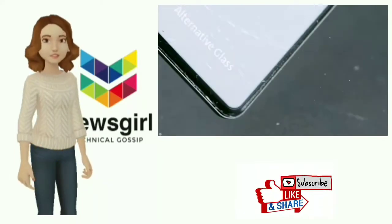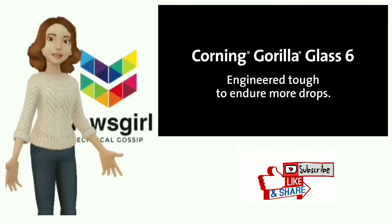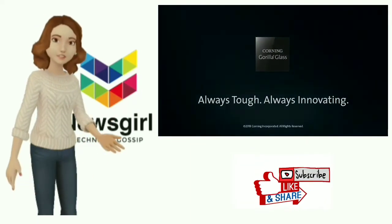According to the report, traditional supplier Corning has developed its own solutions for foldable phones. Unfortunately, it seems as though Samsung didn't think they were advanced enough yet, hence the adoption of a transparent polyamide.